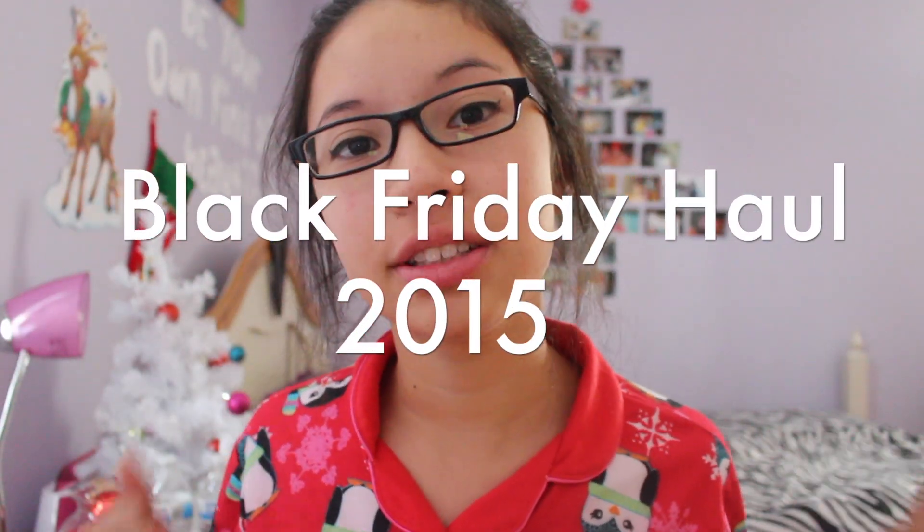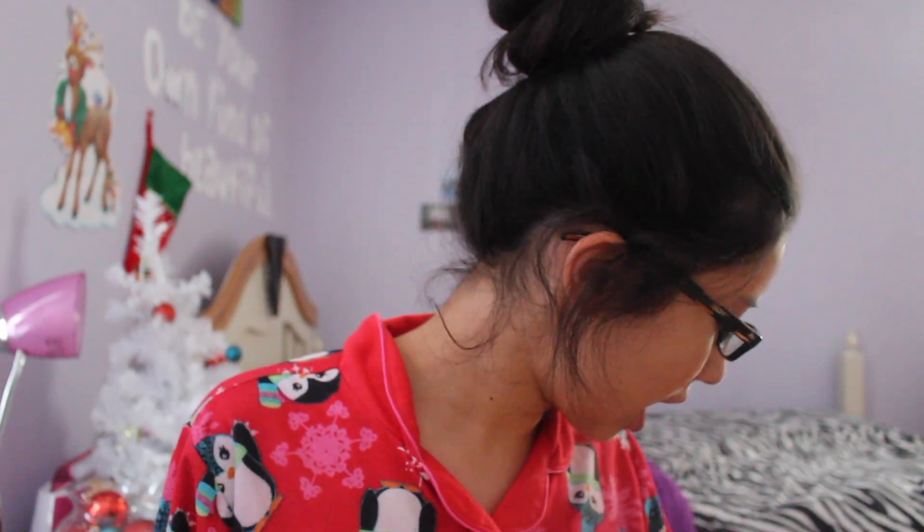Hey guys, it's Vanessa and today I'm going to be doing my Black Friday haul 2015. I did one of these videos last year, so if you want to see that, the link will be down below — even though it's kind of embarrassing, but you know, you do what you want to do.